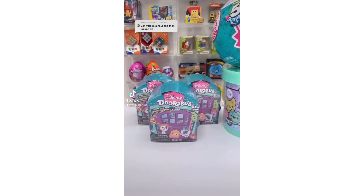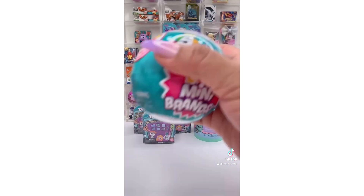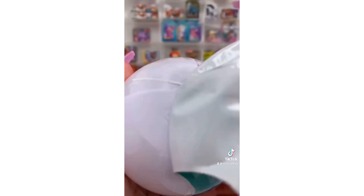This is my Target toy haul. I bought three Disney tourables, an I Dig Monsters, and a toy miniband ball. I just had to start with the toy miniband because it sounds like there's a little ball inside. I hope it's the metallic or the glow-in-the-dark miniband ball.